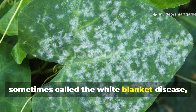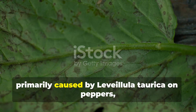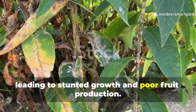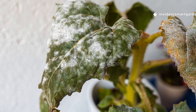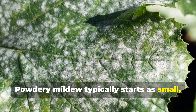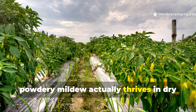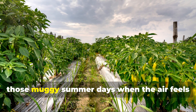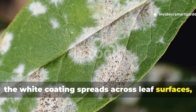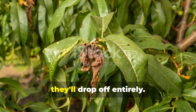Powdery mildew, sometimes called the white blanket disease, might look less dramatic than other fungal diseases, but don't let its appearance fool you. This disease, primarily caused by Leviula tarica on peppers, can significantly reduce your plant's ability to photosynthesize, leading to stunted growth and poor fruit production. Spotting the signs of powdery mildew is pretty straightforward. It typically starts as small white, powdery spots on the undersides of leaves. Unlike many fungal diseases that prefer wet conditions, powdery mildew actually thrives in dry conditions with high humidity — think of those muggy summer days when the air feels thick but no rain falls. As the disease progresses, the white coating spreads across leaf surfaces, and you might notice the upper leaf surfaces developing yellow or brown patches. Leaves may curl upward, and in severe cases they'll drop off entirely.